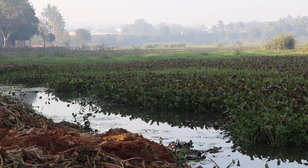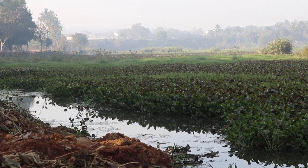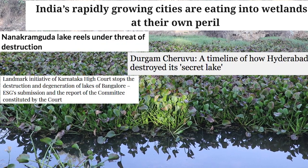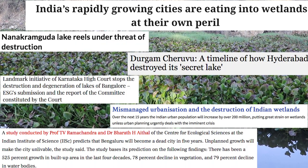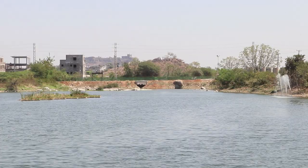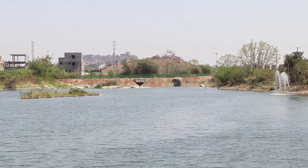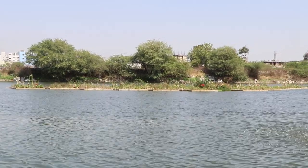The state of water bodies in cities like Hyderabad and Bengaluru is testament to chaotic urbanization, rampant construction, lack of proper legislation, and apathy of citizens. Amidst this, the recent transformation of Neknampur Lake bears witness to a sustainable solution to the contamination of water bodies.